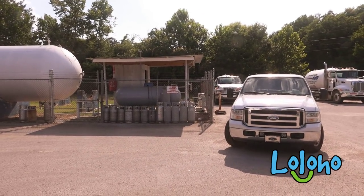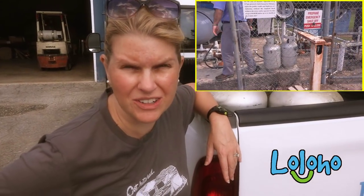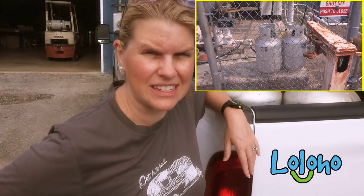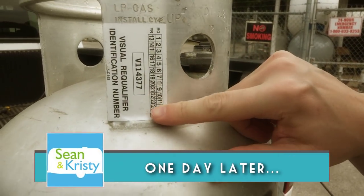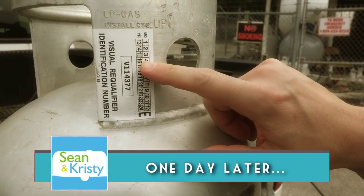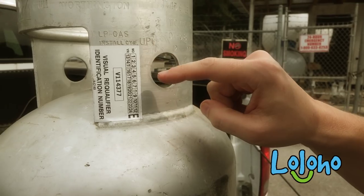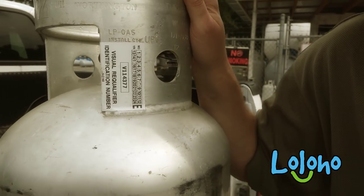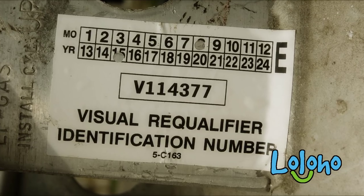We are going to leave these to be recertified. They'll do it in the morning and we'll pick them up tomorrow afternoon. With these type of tanks they can do a visual recertification. Each tank has been outfitted with a sticker — it says 'visual requalifier identification number' and it's got the date it was inspected. It's good for five years, and then we can have them re-inspected.